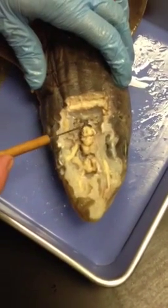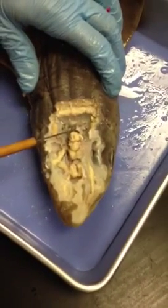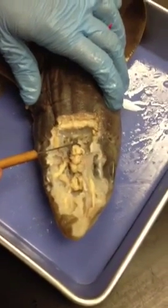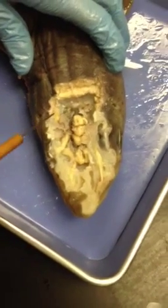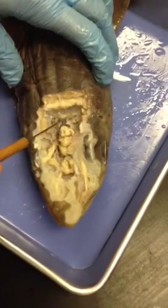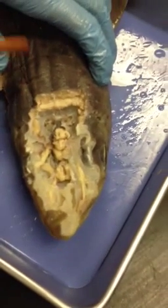Behind the cerebellum, you've got this thickened part — that's the medulla. What is that for? Breathing and heart activity, maintaining homeostasis type things. Back here you have a spinal cord. You can't see the vagus nerve here, but there is supposed to be a vagus nerve. It innervates the sides, the lateral part of the shark.